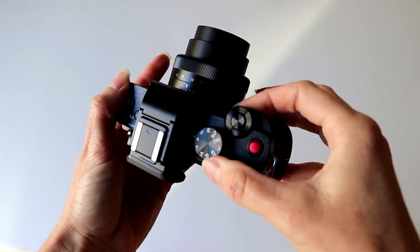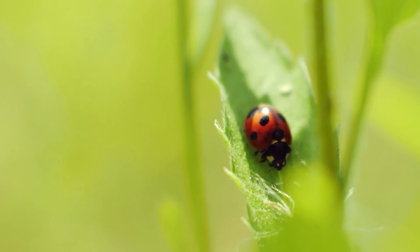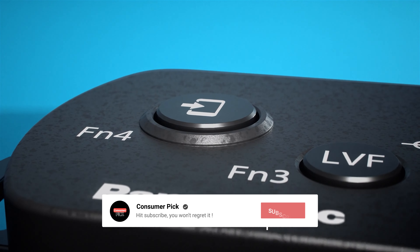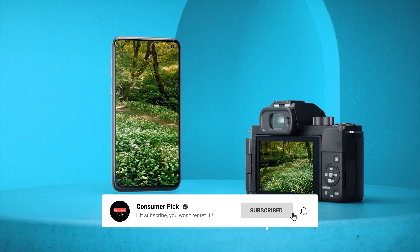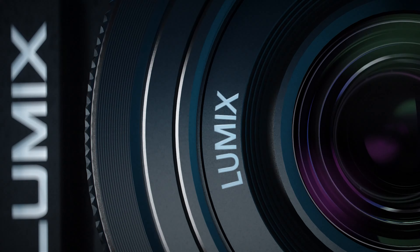Still searching for the perfect travel camera? Well, don't throw in the towel just yet — we've got more coming your way. Meanwhile, if this is your first time visiting our channel, be sure to subscribe now and hit the bell icon to get notified when we drop new videos. You won't regret it.